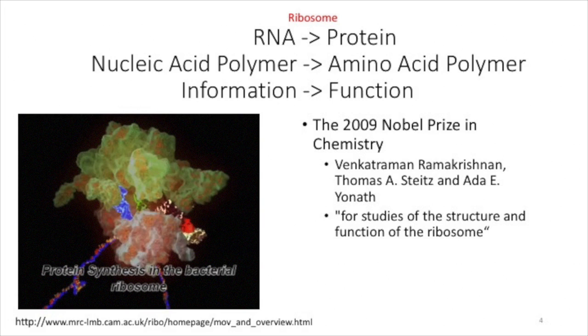The ribosome's input is RNA and its output is protein. Another way of saying that is its input is nucleic acid polymers and its output is amino acid polymers. Or another way of saying it is that its input is information encoded in RNA and its output is function, proteins. Proteins go on to carry out all the catalytic and metabolic functions of the cell.